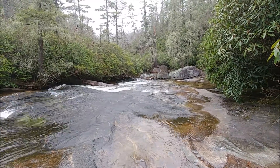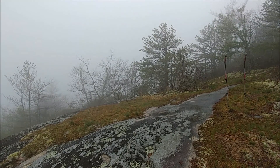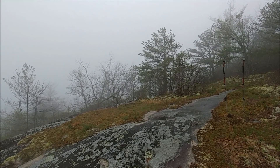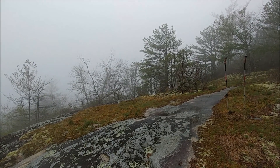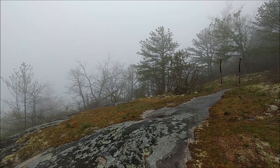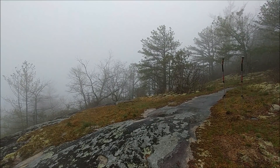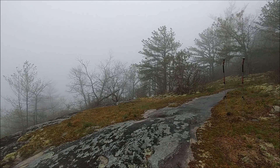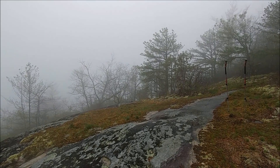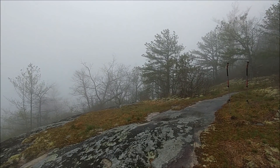It's drizzling again. I'm on the Overlook Trail ascending Black Rock Mountain, and this seems to be the Overlook section on the map. I don't think I'm going to see anything today — these clouds are thick, very misty. But maybe the waterfalls will look pretty good in this type of weather.